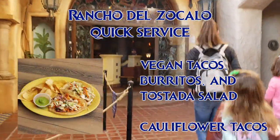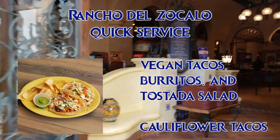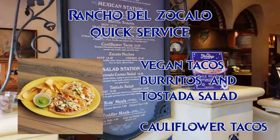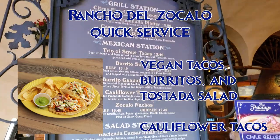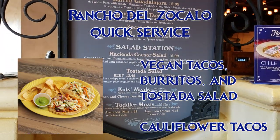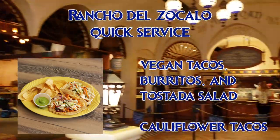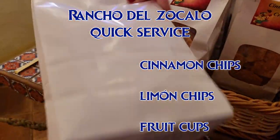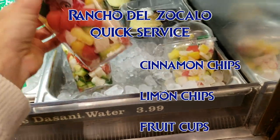They recently added these cauliflower tacos with avocado crema. The chef showed me the ingredients list for the marinade they use for the cauliflower — it's vegan; you can see it on my website. He also said that he knew the recipe for the avocado crema by heart: avocados, pasilla peppers, and tofu, and he assured me that there were no eggs or dairy in it. But lately the chefs have been saying conflicting things about this, so please double check about the avocado sauce when you order. The chips are vegan as well, the cinnamon and lemon flavors. And they also have these fruit cups, which are very refreshing.